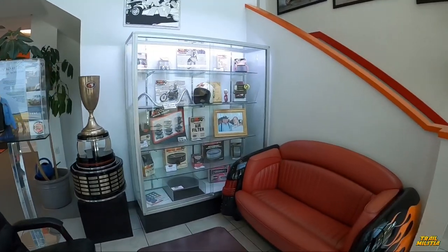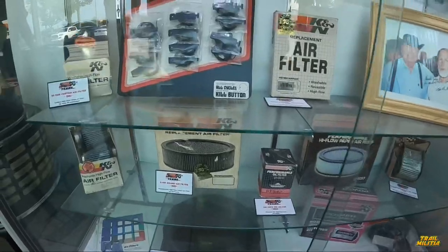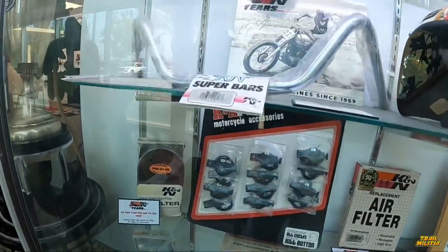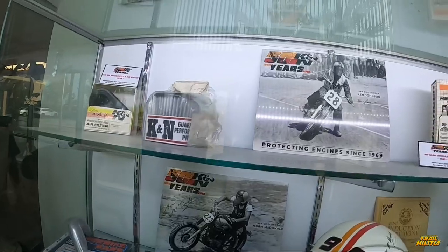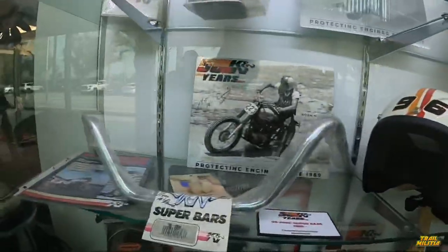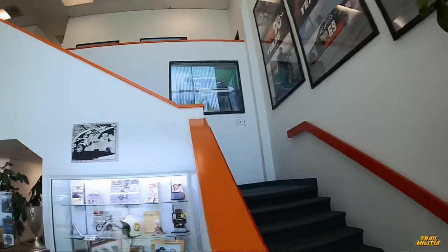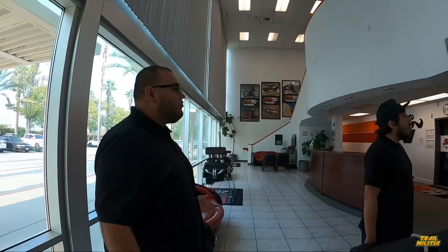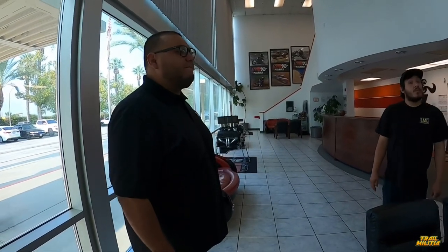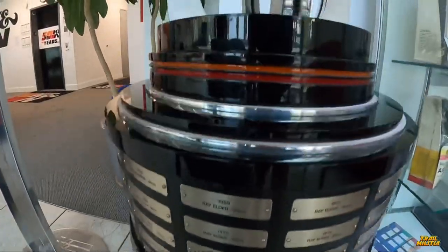People don't believe it, but the filter will last you forever. They also started making handlebars and stuff for motorcycles — Superbar K&N, that's sweet. They've got so many awards, so much recognition. I've known K&N since I was a kid — it's one of those things that gets passed down from your father. The NASCAR connection is dope too.